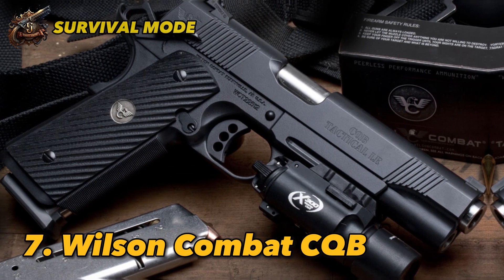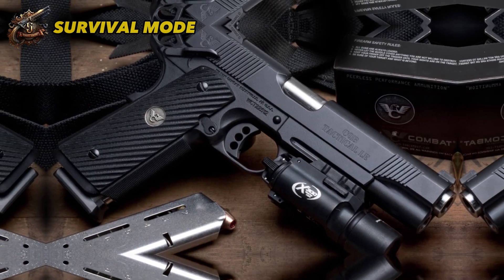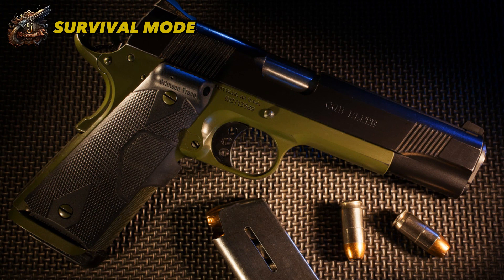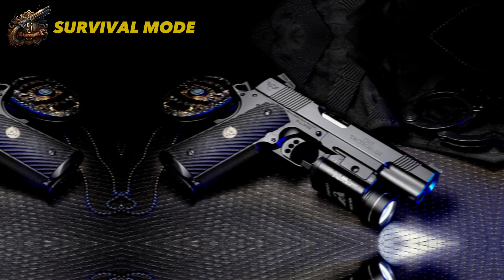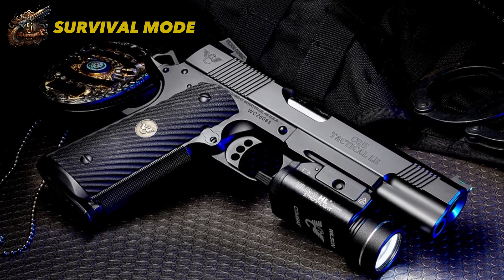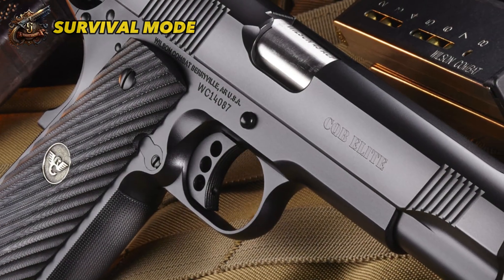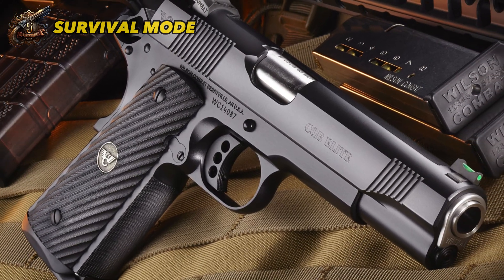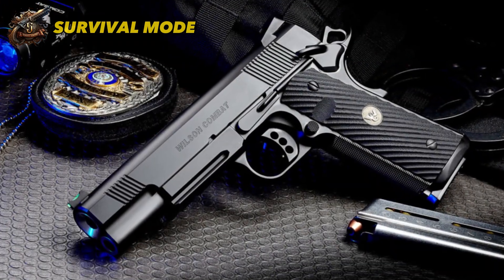Number 7: Wilson Combat CQB. To claim a spot on this list, any reliable 1911 pistol will do. However, we'll be placing the Wilson Combat CQB in 7th place. It's the priciest gun on the list, costing around $3,000. But you get what you pay for — American craftsmanship with a meticulously handcrafted gun. Carrying the longest-serving pistol of the U.S. military will also fill you with pride, as will the gun's history and lineage. Plus, it features the largest single-action trigger ever made and is a very reliable design.